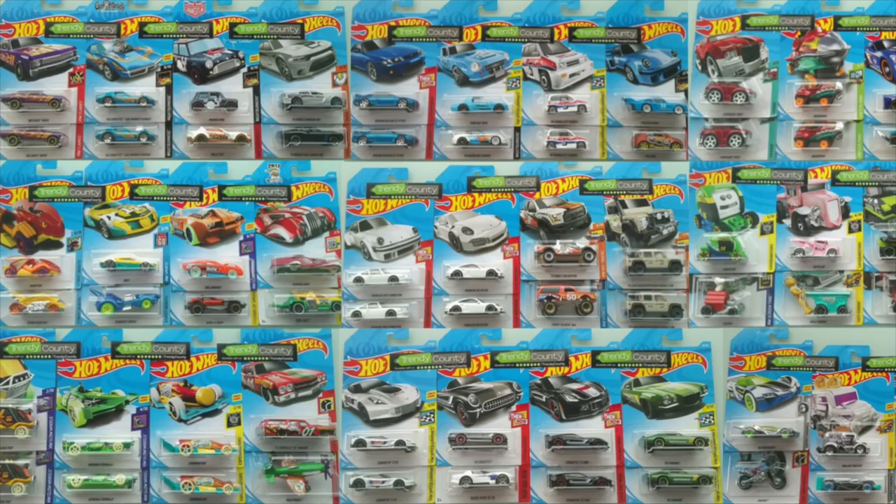So guys, those are all of the brand new Hot Wheels cars in the 2018 Hot Wheels C case. If you want to stay up to date with the latest Hot Wheels cars and news, be sure to subscribe here at Hot Diecast Garage. Thank you so much for watching and I'll see you guys on my next Hot Wheels video.